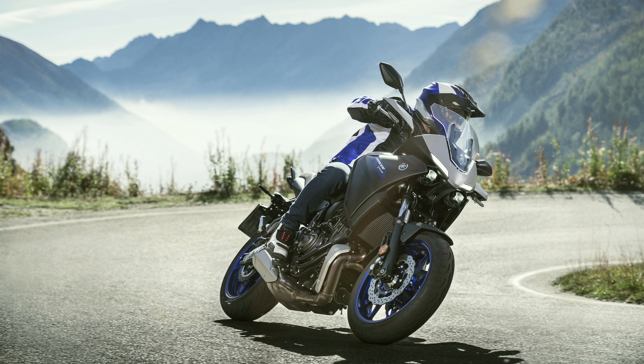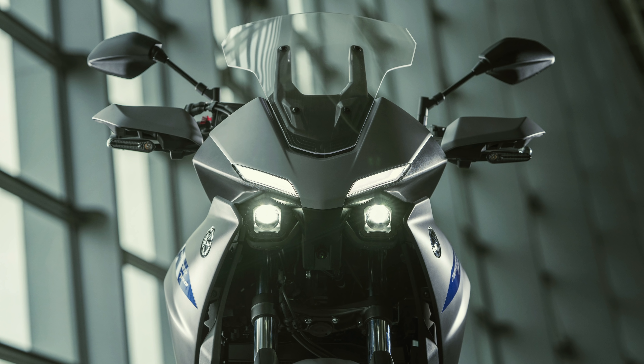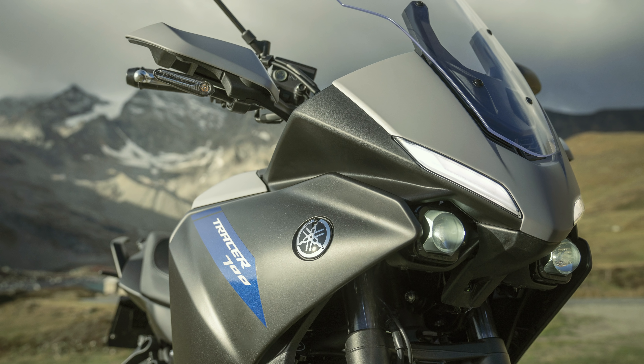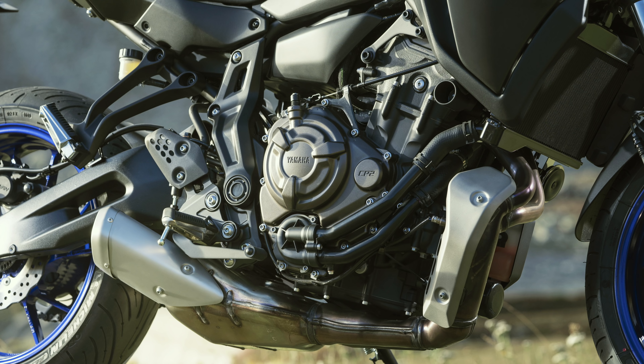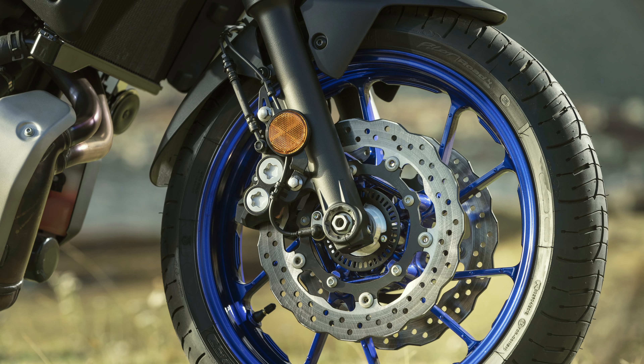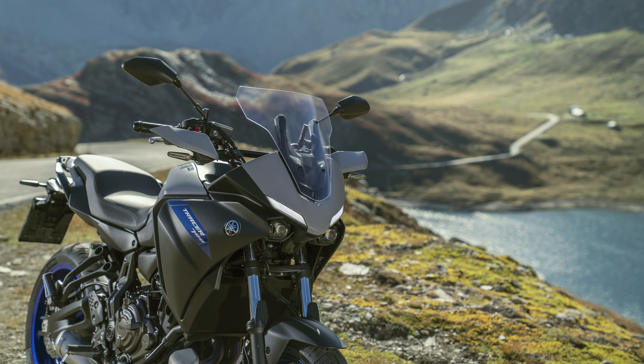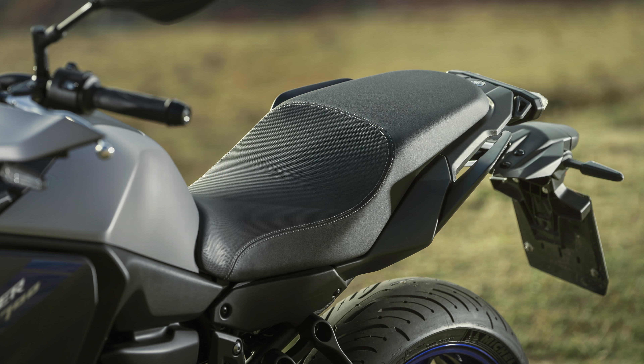The wide band of linear torque ensures strong acceleration across the RPM band, and with a revised secondary gear ratio, the 2020 model is even more exciting and responsive when changing through the 6-speed transmission. This version of the CP2 engine is now fully compliant with the new Euro 5 regulations without losing its unique, well-known, and much appreciated character.